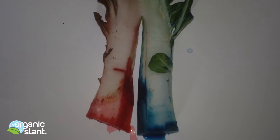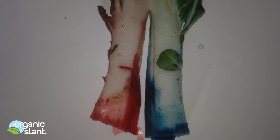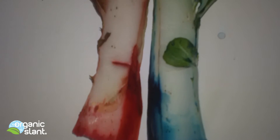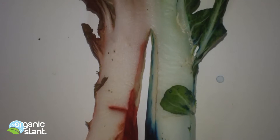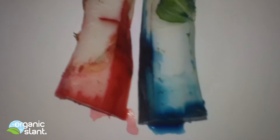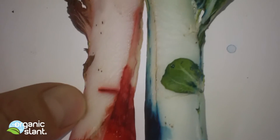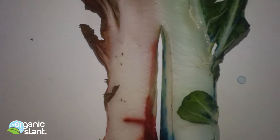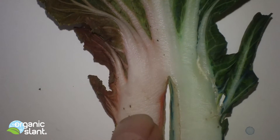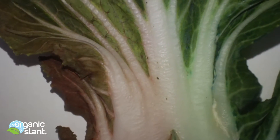This is one week that the bok choy has been sitting in the coloring dyes, and the leaves are starting to wilt, so I just wanted to get this videotaped before they start degrading. As you can see, it was traveling up in here — you can definitely see the blue tint and the pinkish red.